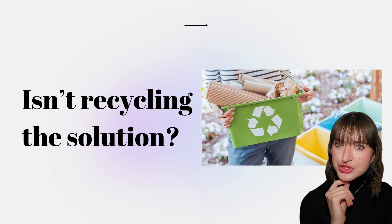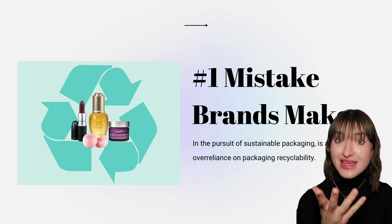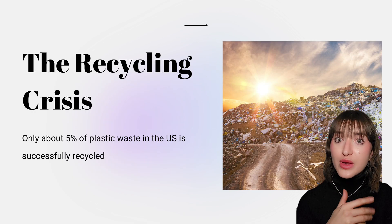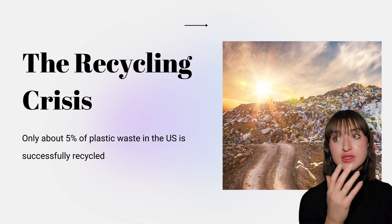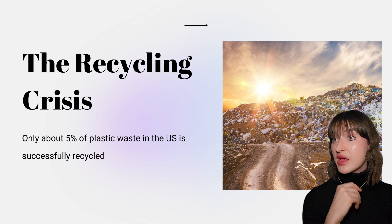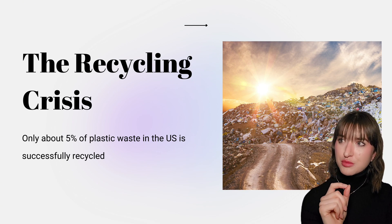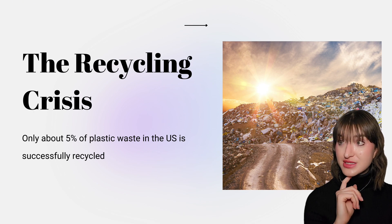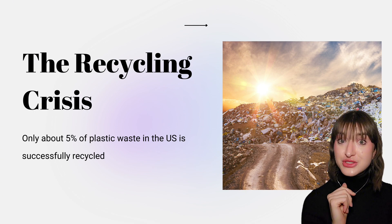But isn't recycling the solution to the global plastic crisis? Unfortunately, no. The number one mistake I see brands make in the pursuit of sustainable packaging is an over-reliance on recyclability. Only about 5% of plastic waste in the United States is successfully recycled. U.S. recycling streams have limited capabilities and recyclability is reliant on many factors like material, size, color, deco, and more. It's also dependent on demand and the ability for the recycling facility to recycle the component in a way that is time and labor efficient. Recycling facilities are ultimately businesses — so even if they have the ability to recycle a component, if it's cost prohibitive, that component is going to the landfill.